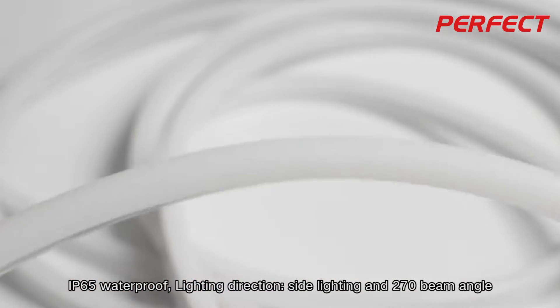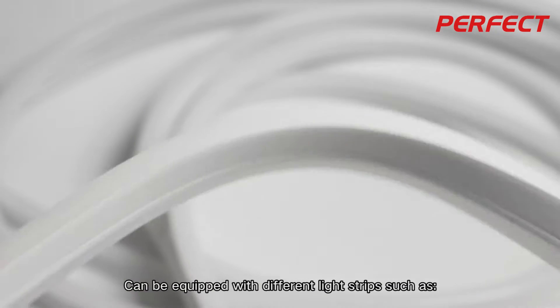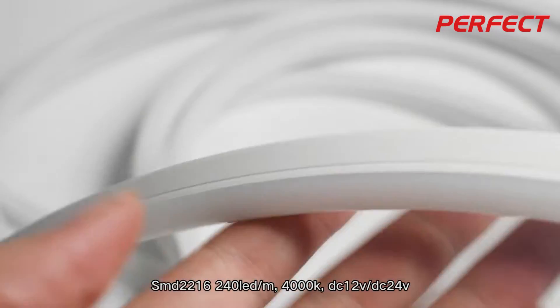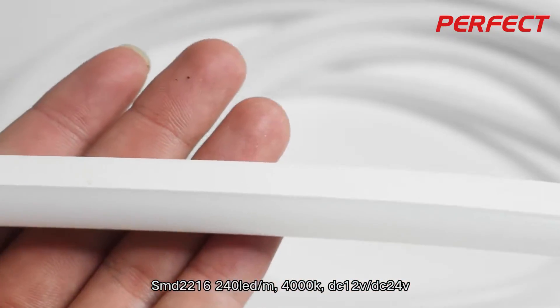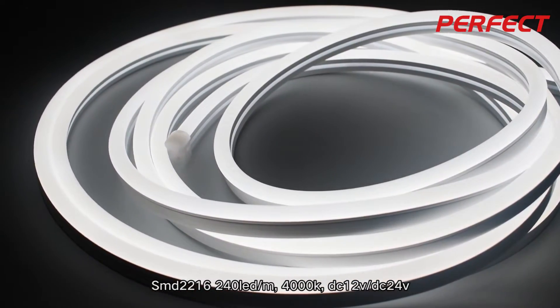Side lighting and 270-degree beam angle. Can be equipped with different light strips, such as SMD2216, 2.4 OLED per meter, 4000K, DC12V or DC24V.